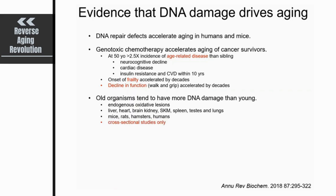Older organisms tend to have more DNA damage than younger ones. This is true if endogenous oxidative lesions are measured, and has been reported in a number of tissues across a variety of different species — mice, rats, hamsters, and even humans. However, these studies are a little limited because they're only cross-sectional, and we don't have measures of DNA damage longitudinally in individuals as they age.